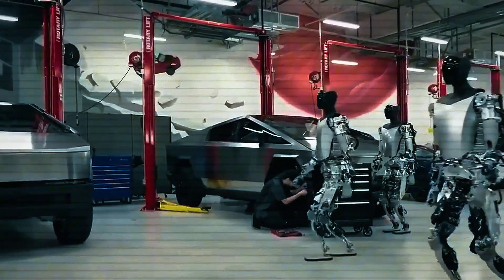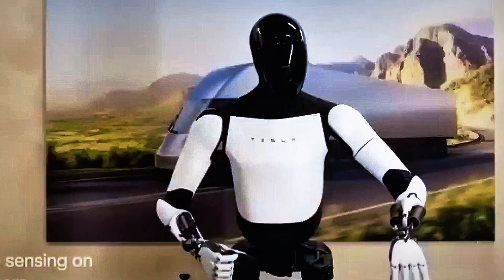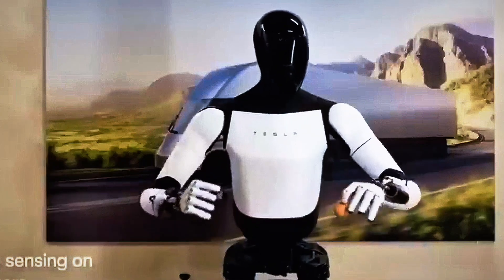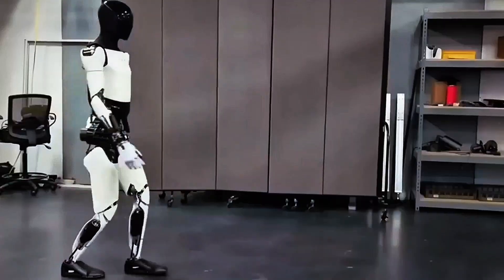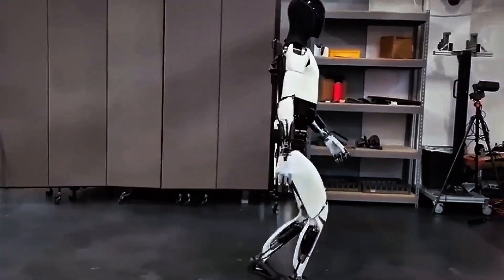Musk envisions a future where these robots are so widespread that every household might eventually own one — a personal assistant that doesn't sleep, doesn't call in sick, and can work around the clock. That vision is no longer hypothetical.